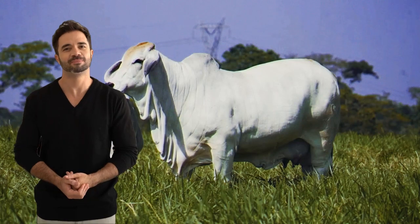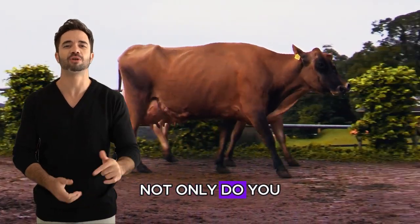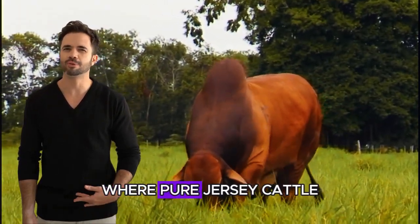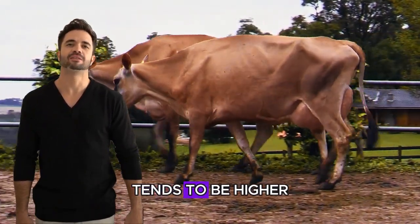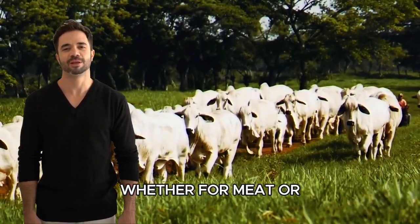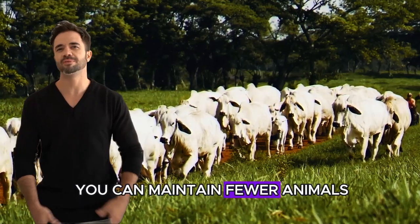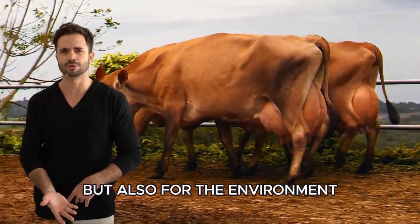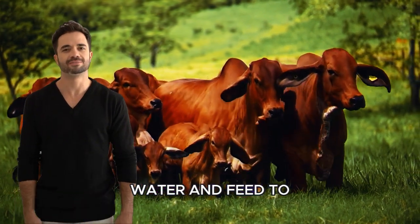Increased profitability. When it comes to profitability, the Brahman-Jersey cross has a significant impact. Not only do you incur lower expenses in terms of animal health and general care, but you can also expect higher milk production in conditions where pure Jersey cattle would not be able to thrive. Additionally, the value of calves resulting from this cross tends to be higher in the market due to their adaptability and efficient production capabilities. Whether for meat or milk production, these hybrids are in high demand. The result is that you can maintain fewer animals while obtaining more production from each one. This efficiency approach is not only beneficial for your wallet, but also for the environment, as it reduces pressure on natural resources by requiring less land, water, and feed to sustain your operation.